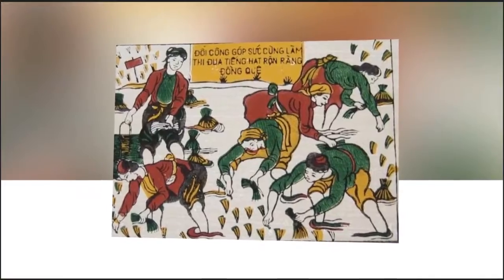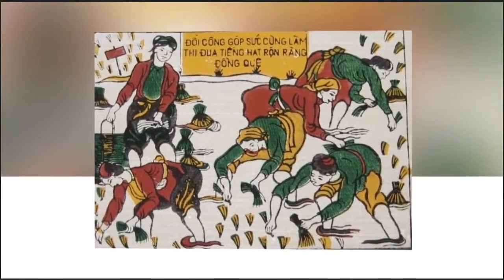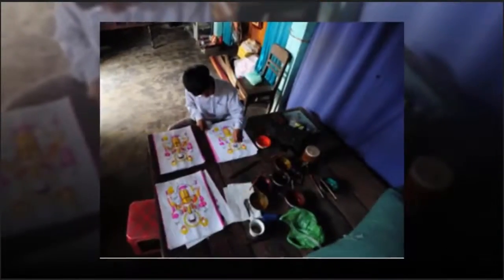Wood blocks are used to make the paintings. Kihue Fuwak is a famous artisan in Shine Village. Each place has its own tradition and religion.